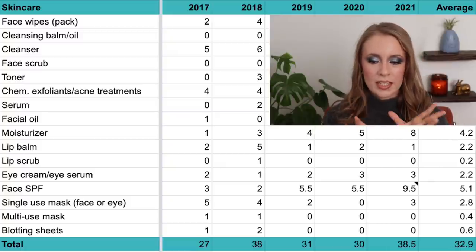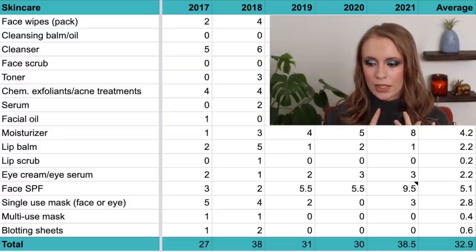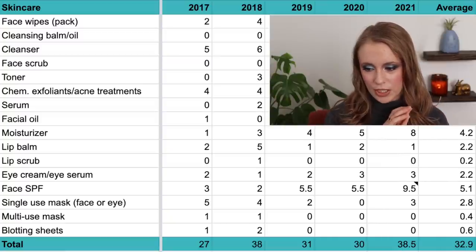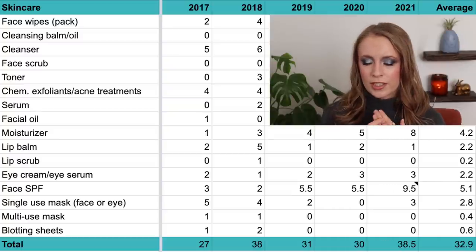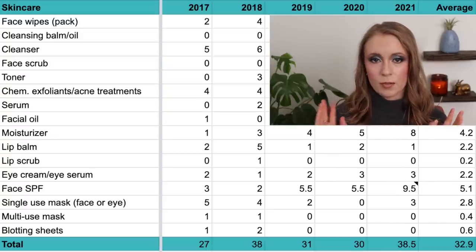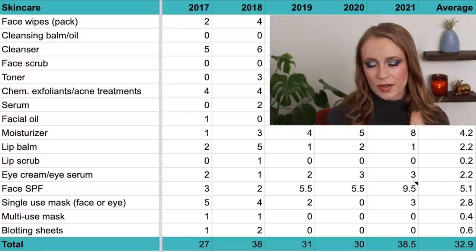Then we have eye creams and eye serums lumped into one category, which has been pretty consistent. In 2017, two; in 2018, one; in 2019, two; and in both 2020 and 2021, three — for an average of 2.2 per year. I'm thinking the number will probably stay at two to three per year. It takes me a while to go through an eye cream, but I use them every single day, and lately I've started using them morning and night.